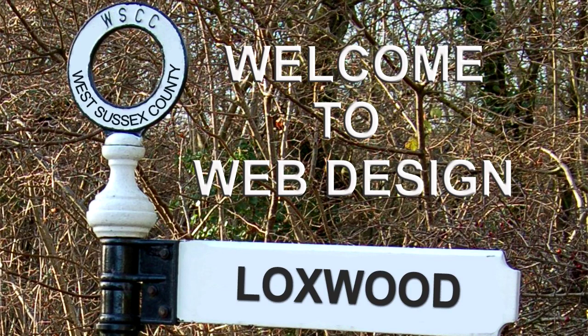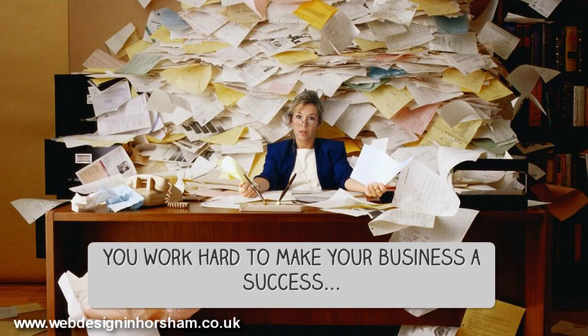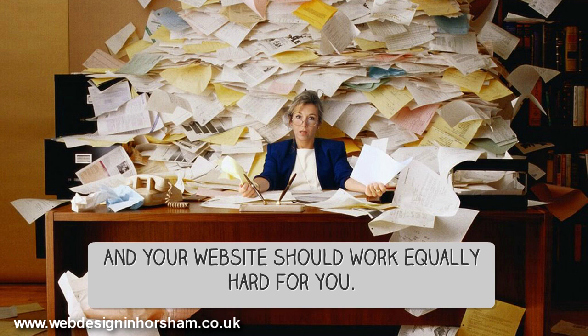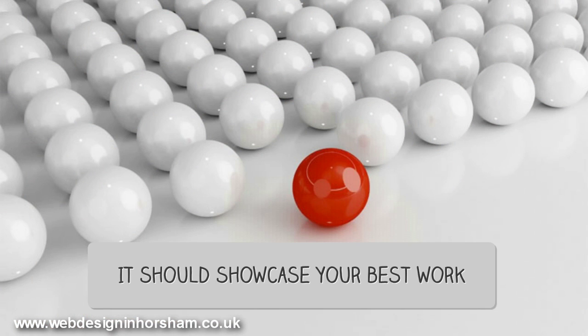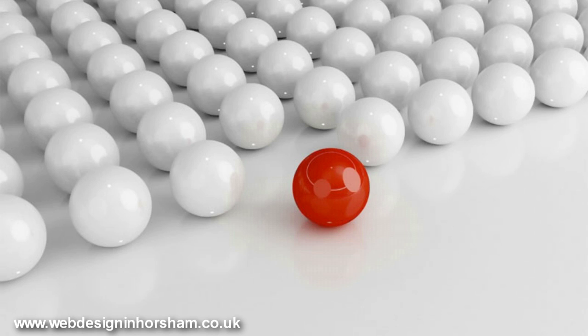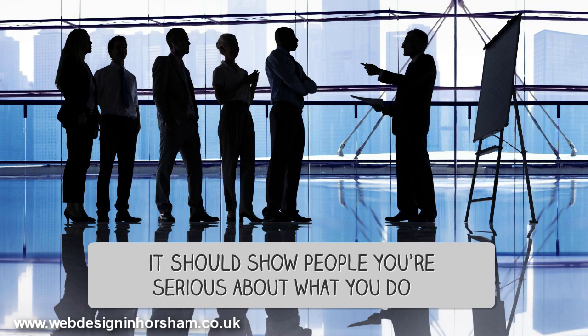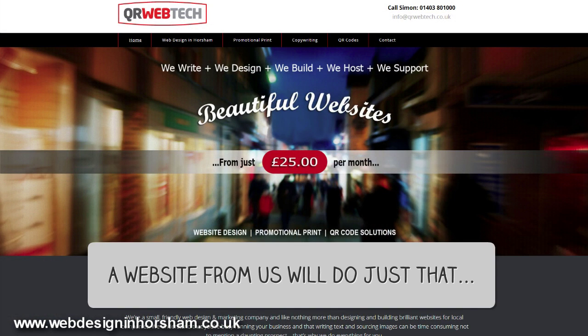Hi, we're a Horsham-based web design business specialising in affordable web design in Lockswood. You work hard to make your business a success, and your website should work equally hard for you. It should showcase your best work, set you apart from the crowd. It should show people you're serious about what you do. A website from us will do just that.